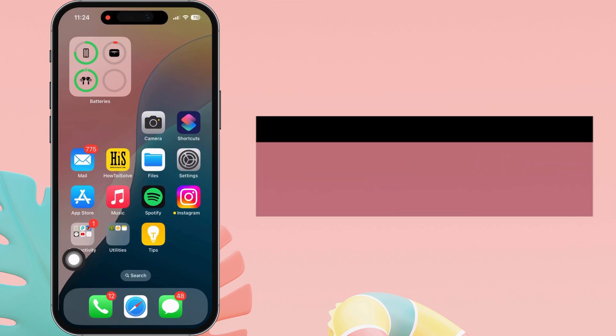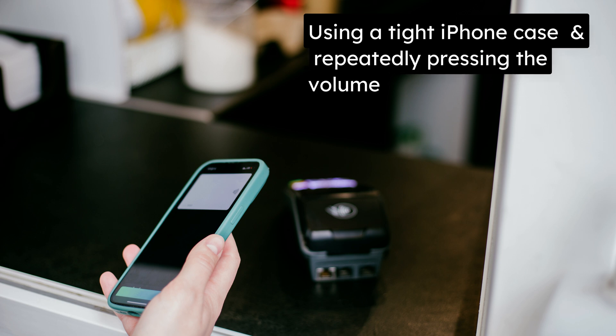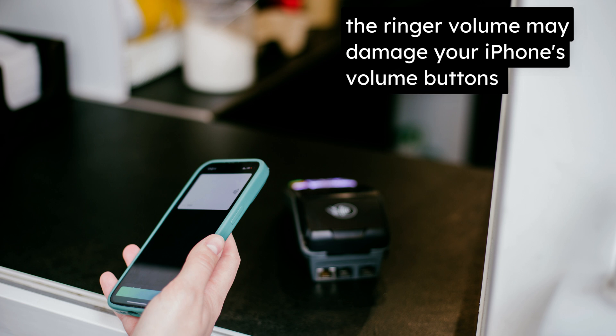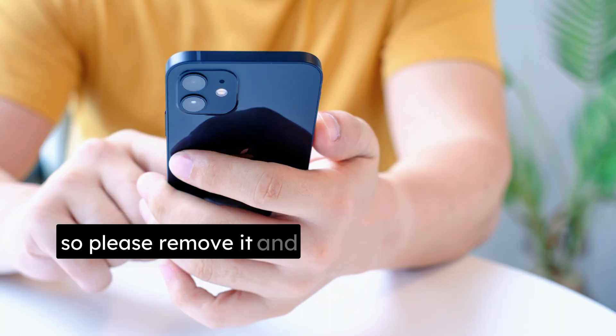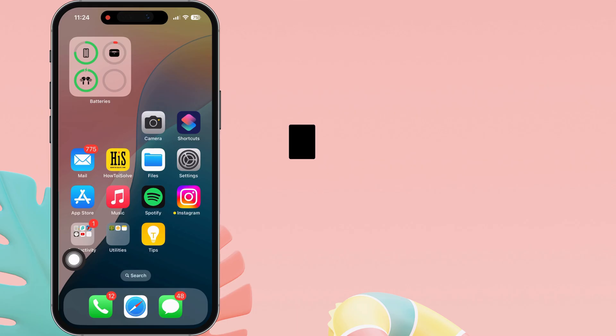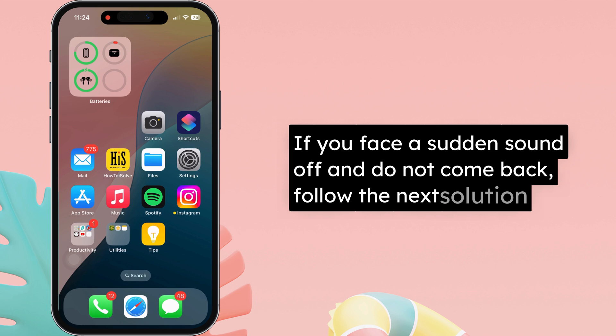Remove iPhone case. Using a tight iPhone case and repeatedly pressing the volume button to increase the ringer volume may damage your iPhone's volume buttons. Please remove the case and manually reset the ringer volume from the Sounds and Haptics settings. If you face a sudden sound cut-off that does not come back, follow the next solution.